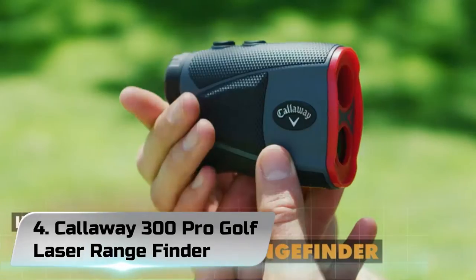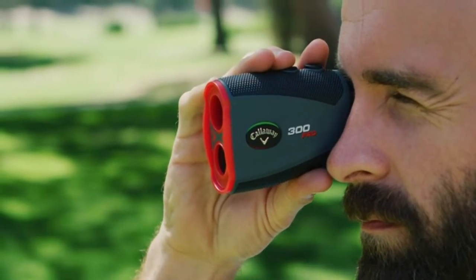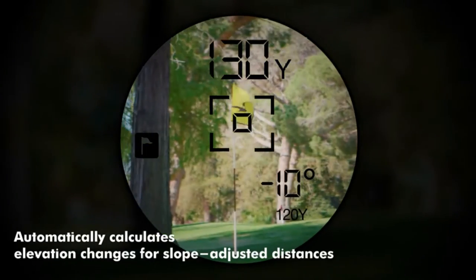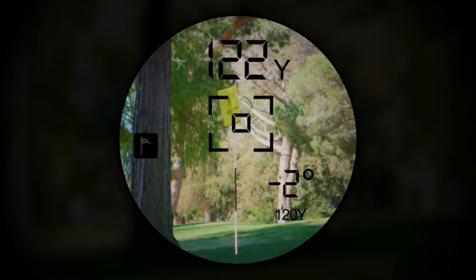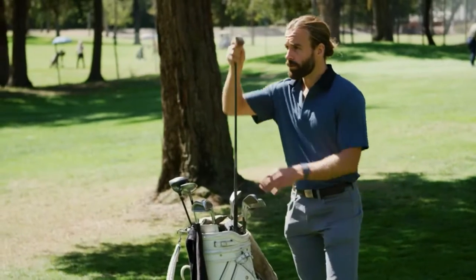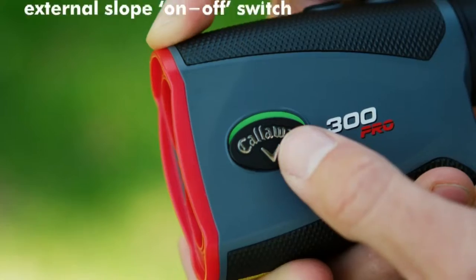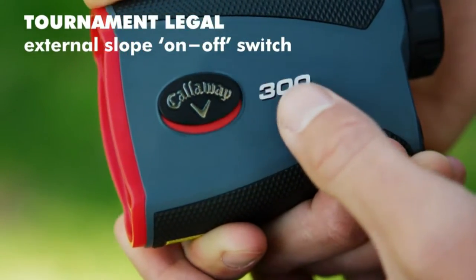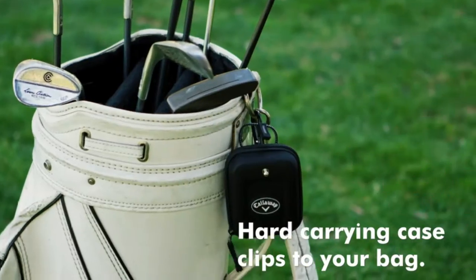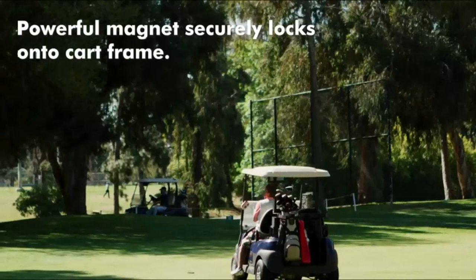Number 4: Callaway 300 Pro Golf Laser Rangefinder. A notepad and pencil are commonly used to ascertain the distance from the golfer to the pin, giving the player an idea of how far or moderately they should swing to get an advantage. This can be tiring and, if we're honest, it's a bit old school. With the new Callaway 300 Pro Golf Rangefinder, you can determine the distance you require to get those long shots going.